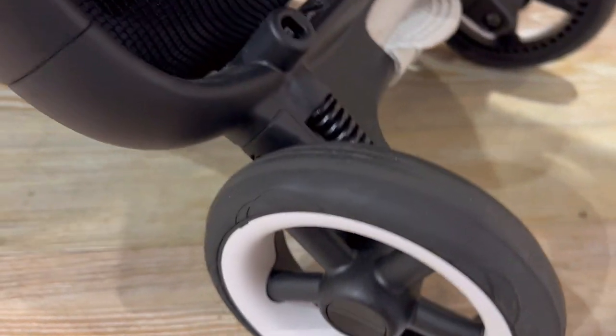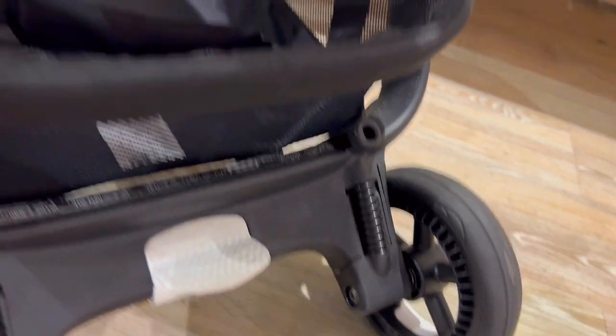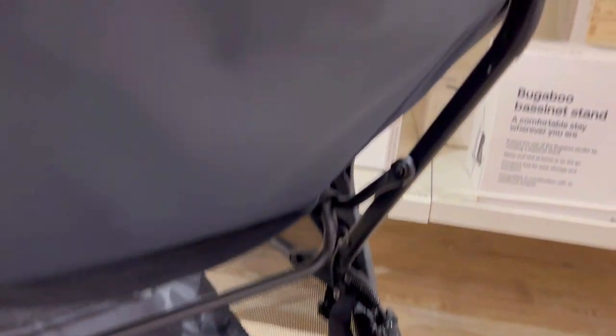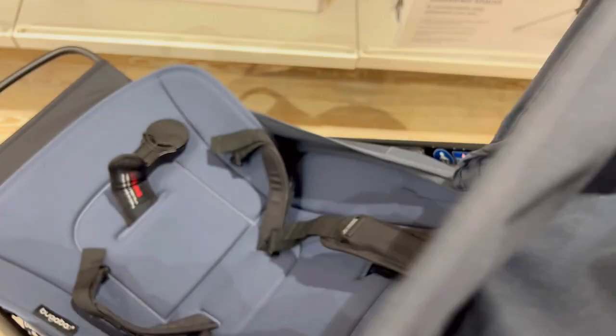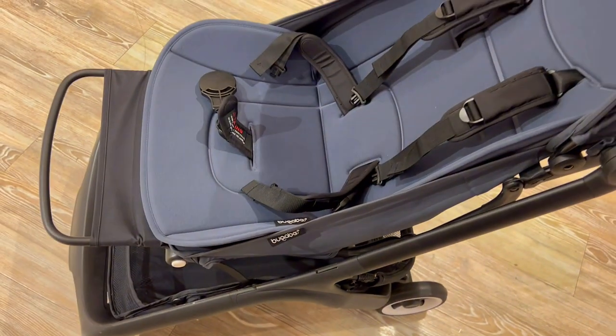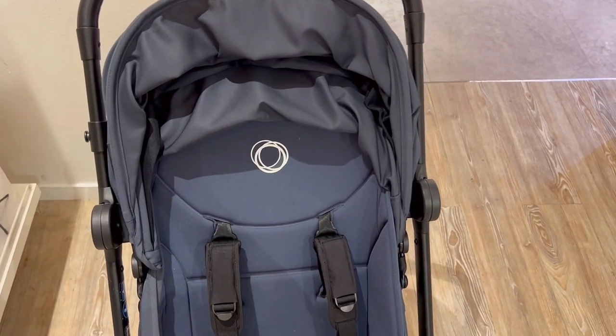In my experience, I love how effortlessly I can open it with just one hand. It feels sturdy yet luxurious, and my three-year-old seems to enjoy the comfort. It's compact, leaving ample trunk space. As a big city parent dealing with stairs and limited space, the Bugaboo Butterfly is a game-changer — easy setup, lightweight, and stylish. Definitely a lifestyle upgrade.